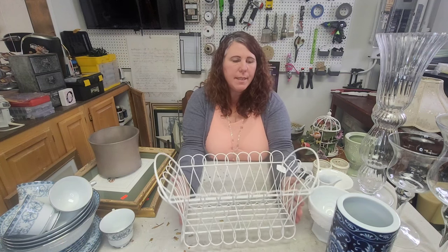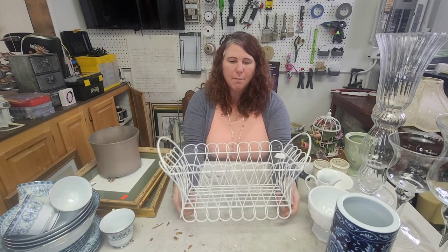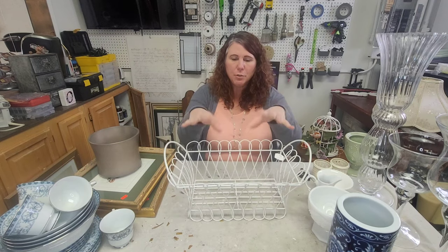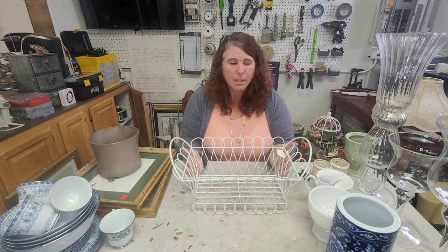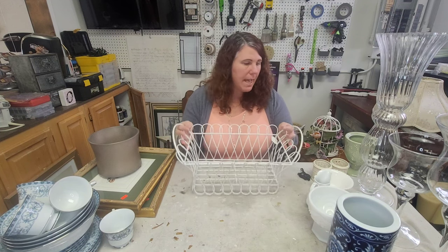This basket was a dollar — perfect for I think two plant pots would fit great in here to put out on your porch for the summer. Just a really cute little piece, so I grabbed that.